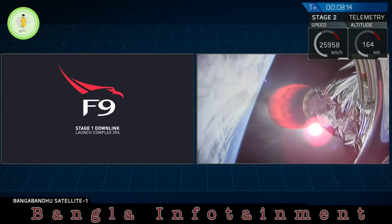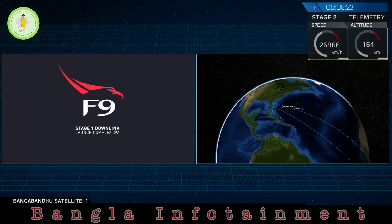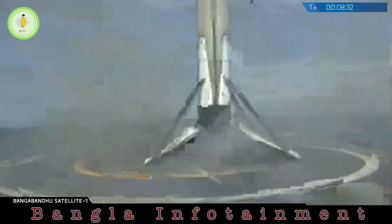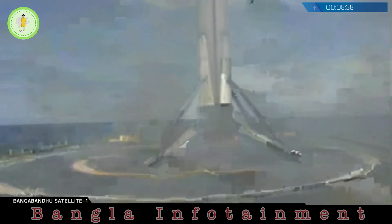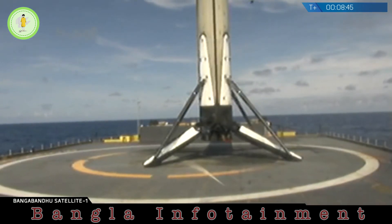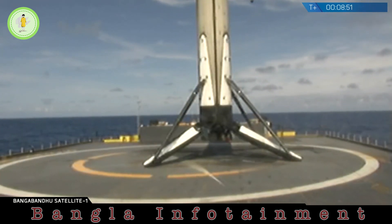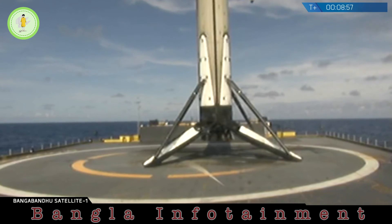It looks like we don't have a great video signal with that first stage right now, but we do have confirmation that the landing burn has started. Those landing legs should be deploying very soon. There it is. We are looking at the 25th recovered first stage of a Falcon 9 vehicle.